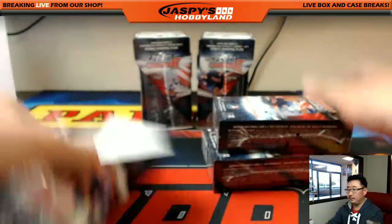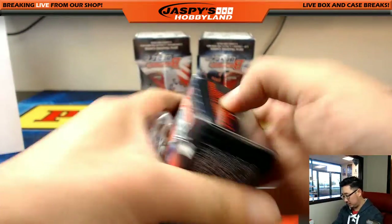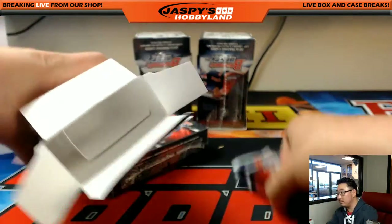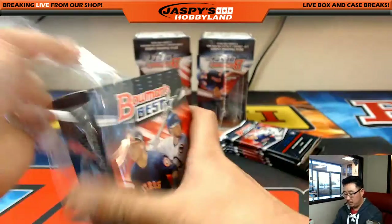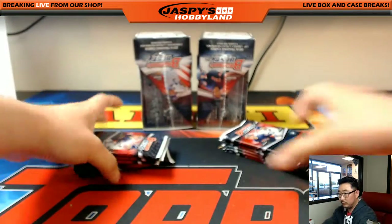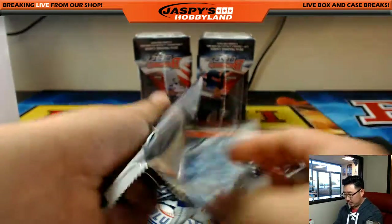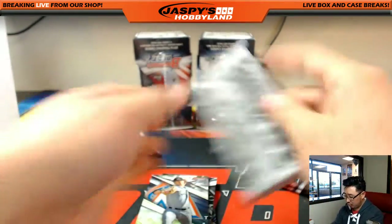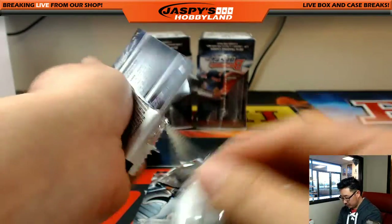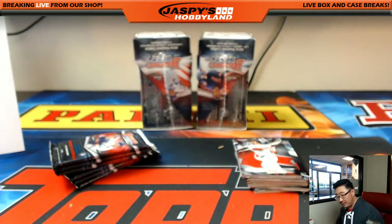Three boxes to go. Good luck, everybody — still plenty of autographs to go, remember four per box, so there's still about 12 autographs left. Cross your fingers, play to the whistle, stay positive, visualize the big hits being pulled. We still haven't seen that veteran auto yet either, so we're going to look for that as well.